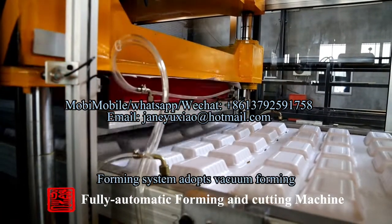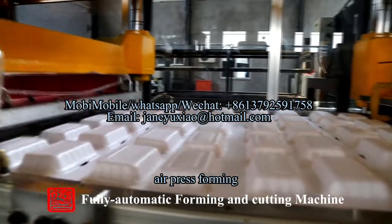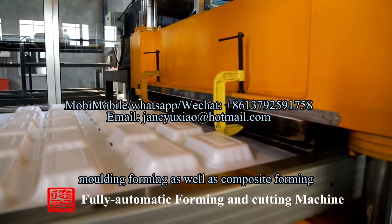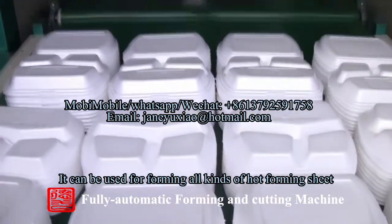Feature 4: The forming system adopts vacuum forming, air press forming, molding forming, as well as composite forming. It can be used for forming all kinds of hot-forming sheets.